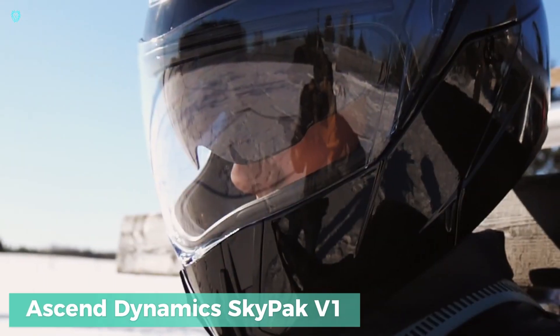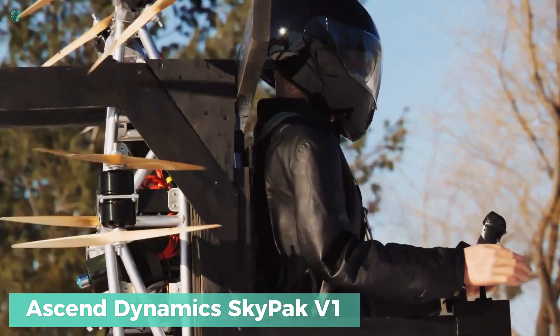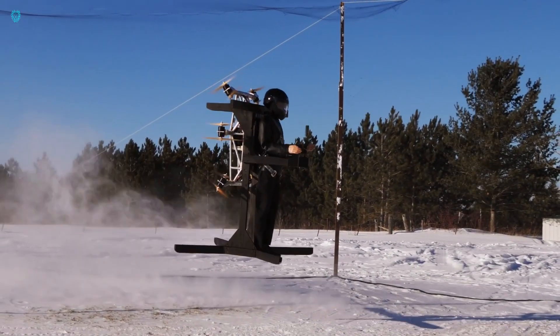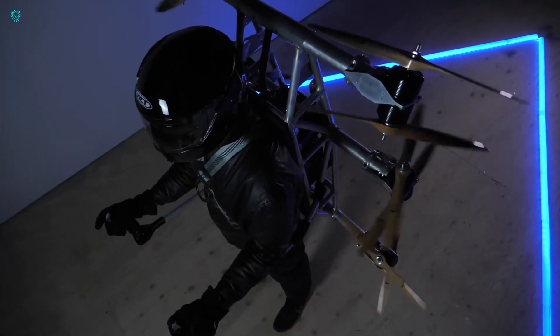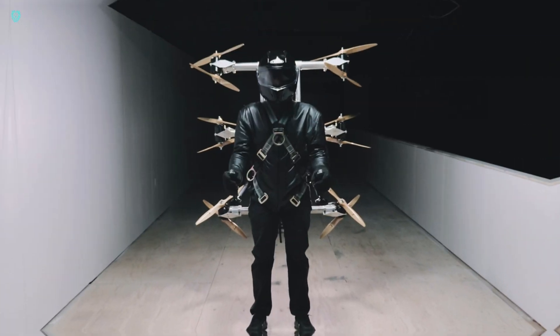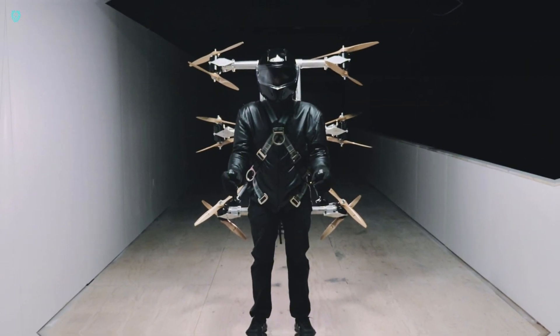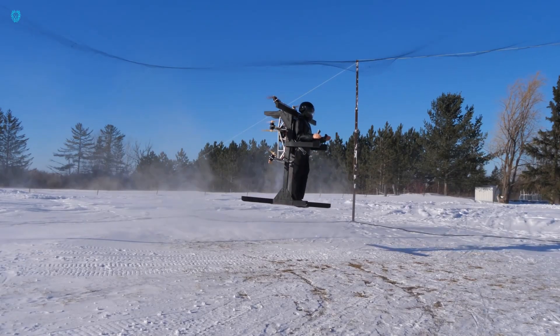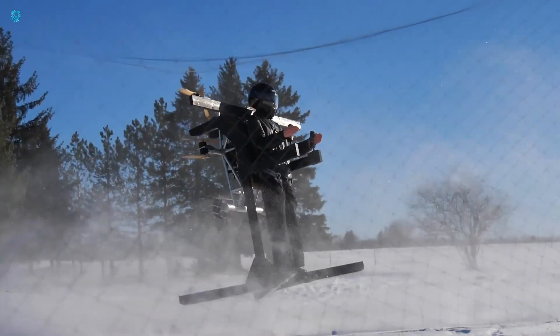Meet the SkyPak V1, an innovative jetpack engineered by Daniel Gant in his garage. Unlike traditional jetpacks, this one is designed for indoor use and could soon replace drones for various tasks. Its potential applications are impressive, including aiding rescuers, wind turbine technicians, and firefighters.